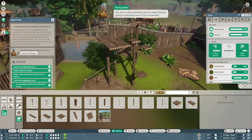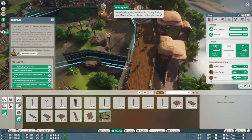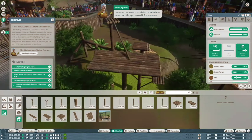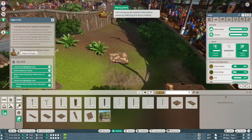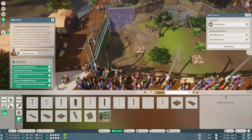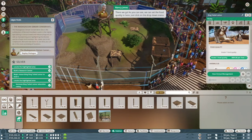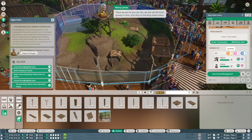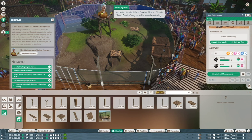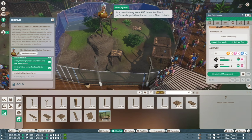Oh, that's a great climbing frame for them — they're going to absolutely love it. Do you know what would make them even happier though? Nicer food. But that's true of all of us, isn't it? You can unlock better quality food for animals through research. Luckily we've already unlocked some for the lemurs, so all that remains is to make sure they get served it from now on. Let's bring up the habitat information panel by selecting the lemur habitat, then select the Animals tab. Click on the drop-down menu and select Grade Two food quality.